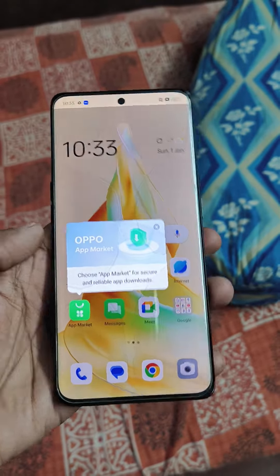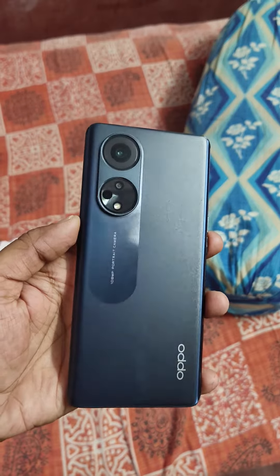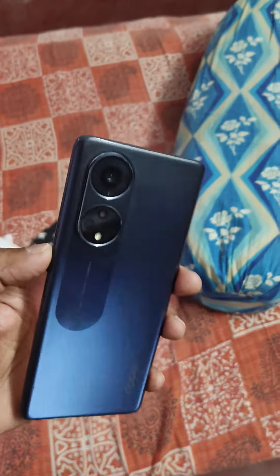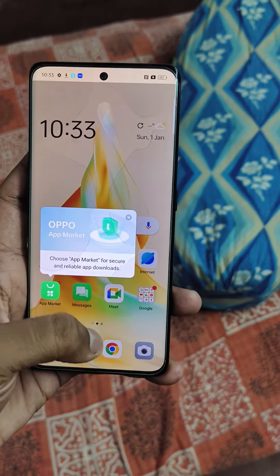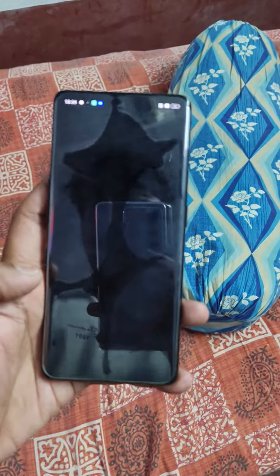Oppo Reno 80 — I'm going to exchange it with the Vivo V27 Pro, which has already been exchanged, and now it needs to go out from my hand. It's just waiting.